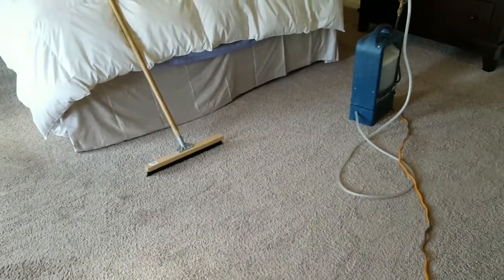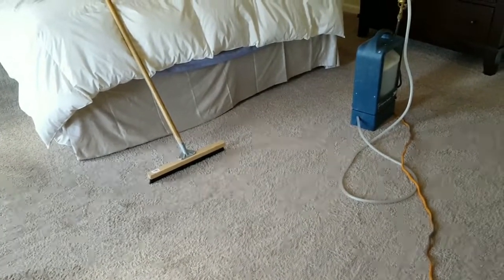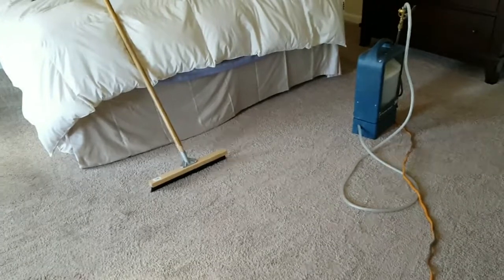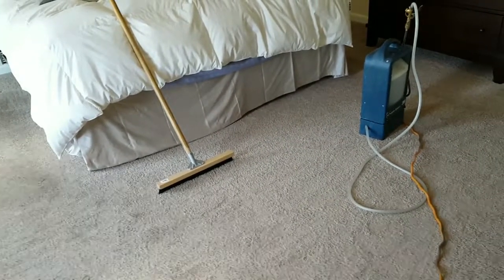You're rinsing with clean water and pulling some of that out, but you're turning a lot of it into mud. If it takes an hour for the carpets to dry, think of just muddy, dirty carpets that are drying.